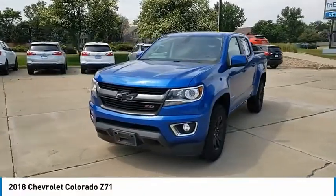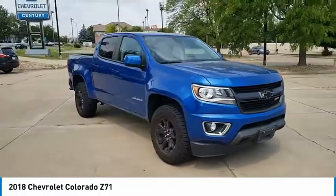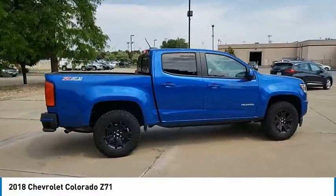Stop by and take a look at the 2018 Colorado. Great hauling capability, powerful, rugged, and a great Chevy price. Colorado is it.